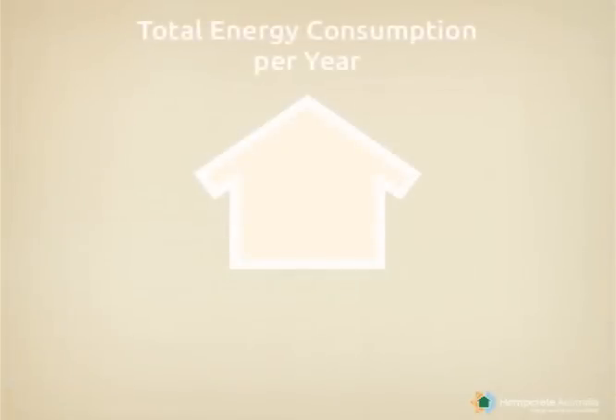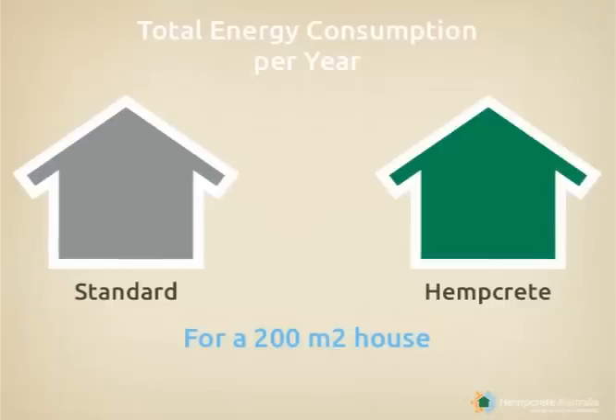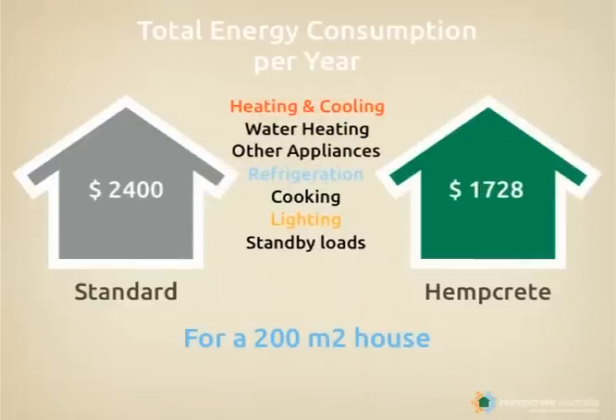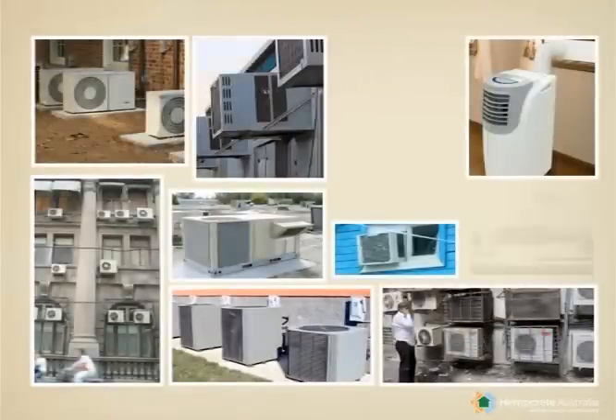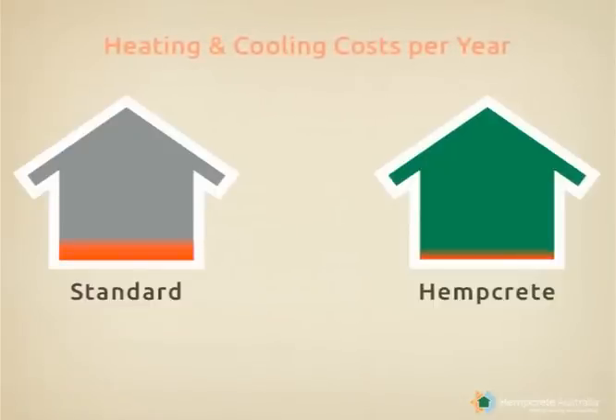If we look at the breakdown of our energy consumption over a year, we use energy for our lights, cooking, fridges, computers, hot water, heating and cooling. Today, 60% of Australian homes are fitted with air conditioners, and they are accountable for 55% of the total energy bill.